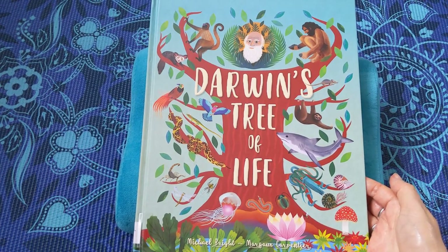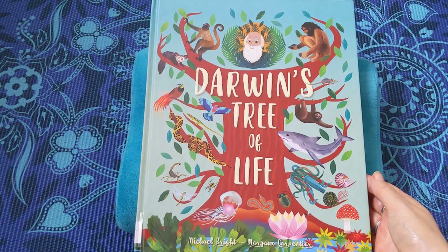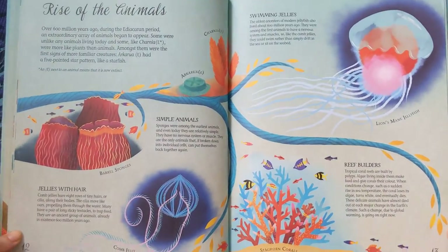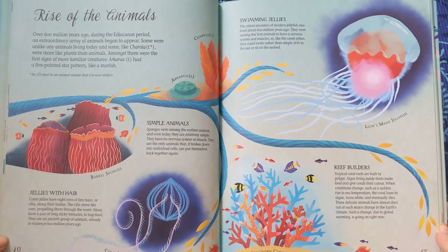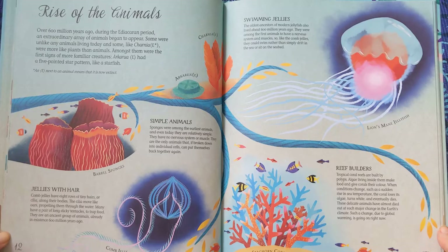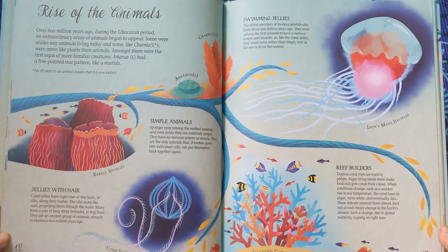This is part two of Darwin's Tree of Life by Michael Bright and Margot Carpentier. Rise of the Animals. Over 600 million years ago, during the Ediacaran period, an extraordinary array of animals began to appear.